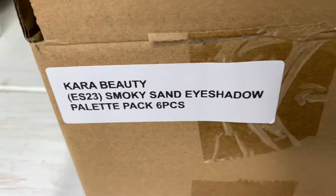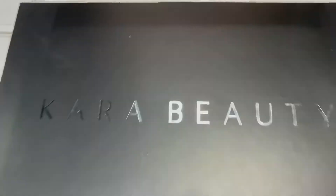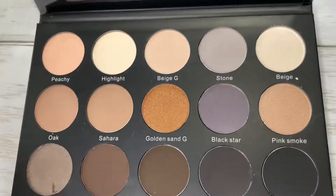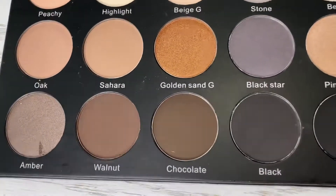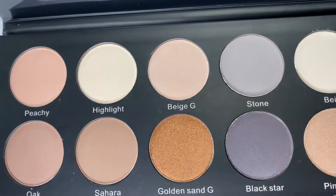It comes with a mirror and it comes in a package of six pieces. As you can see here, this is the presentation of the eyeshadow palette, and you can find it already available on our website wholesomemakeup.com.